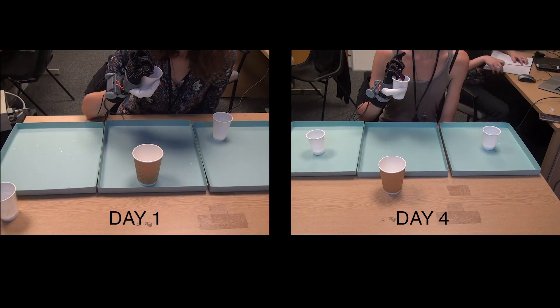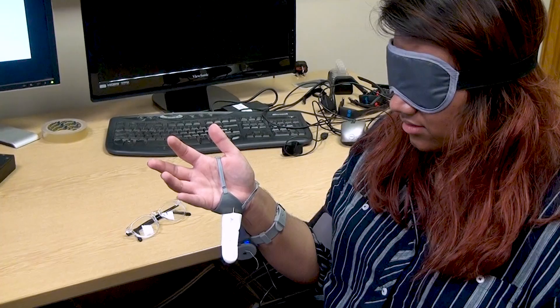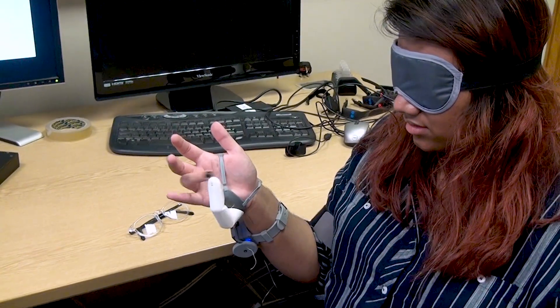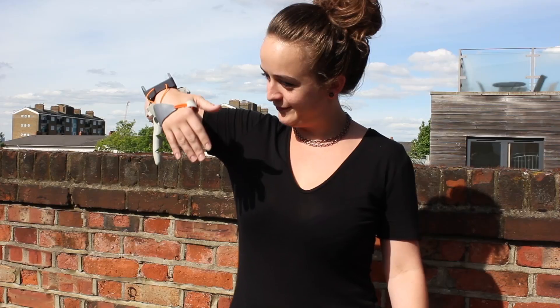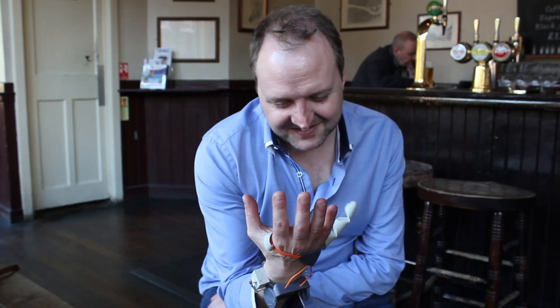With time, people got better at using the thumb — practice makes perfect. But we also found that people could operate it with a blindfold and multitask. When asked, participants reported experiencing a greater sense of embodiment — that the thumb felt like part of their own body.